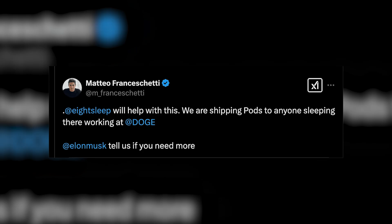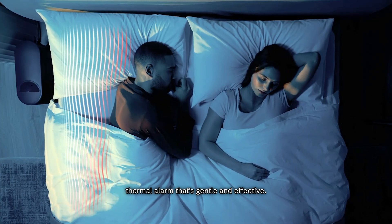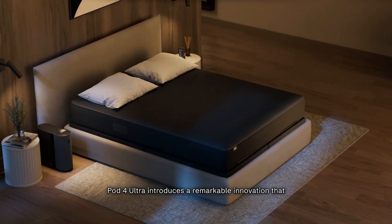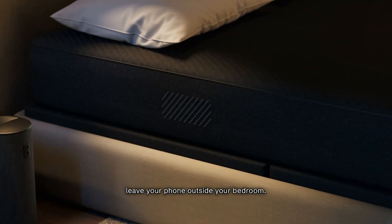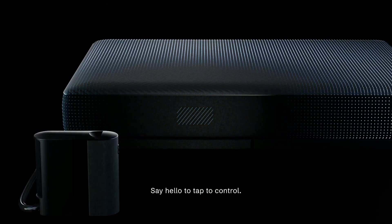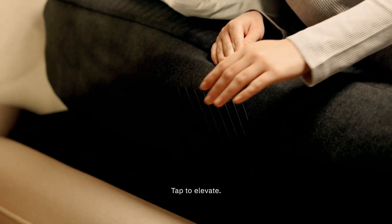Luckily the Eight Sleep CEO has his priorities straight — instead of resolving these huge glaring issues, he is offering free mattresses to all DOGE employees because they are working so hard with Elon Musk to resolve 'true issues.' The lesson here is what we all suspected: all these smart devices we let into our homes have some kind of backdoor, some kind of monitoring, and are sending tons of data about us. Luckily this issue can be easily avoided by not buying an overpriced eight thousand dollar mattress spyware device.